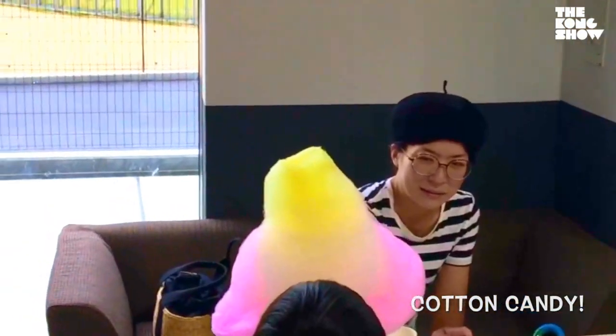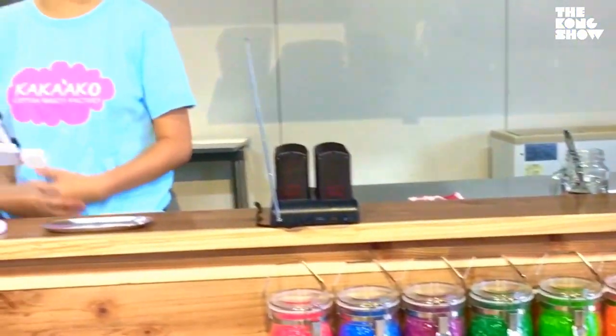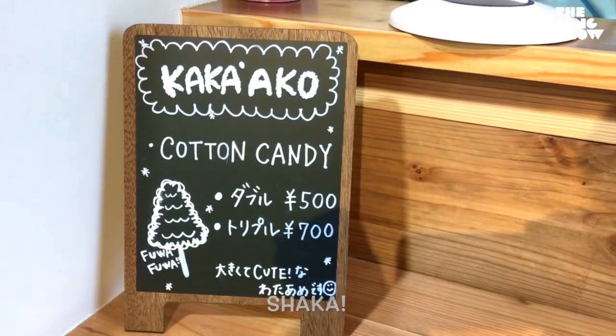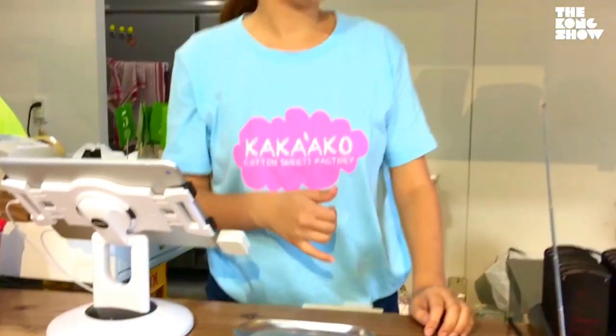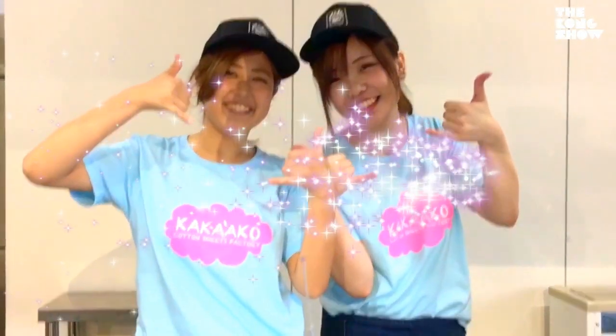If you like cotton candy, look at this — they've got giant sized cotton candy. Or if you're in the mood for shave ice, this young lady will be happy to give you the shaka and some beautiful shave ice, along with her friend. Shaka girls, shaka aloha.